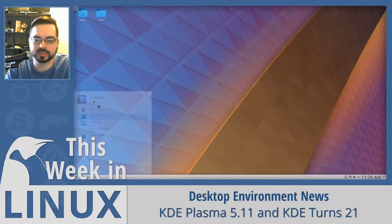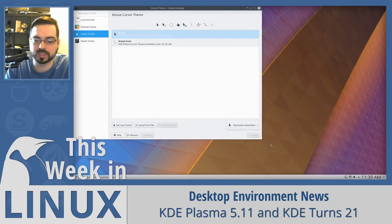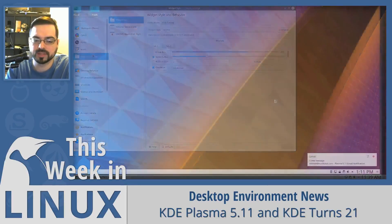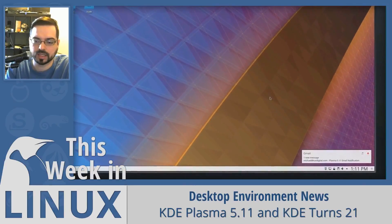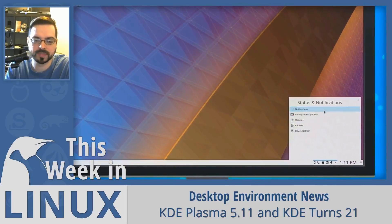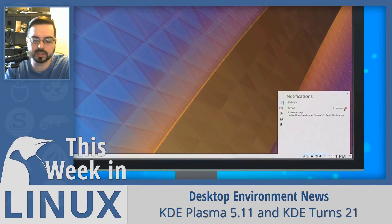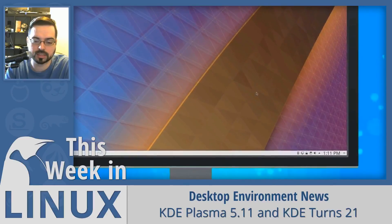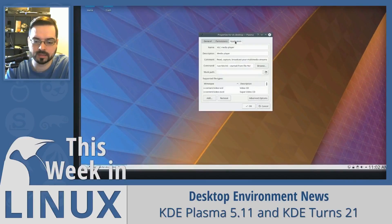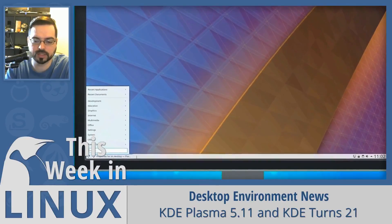KDE celebrated their 21st birthday this week with a lot of new releases. Plasma 5.11 was released with a lot of new features and bug fixes — the most interesting being the return of the notification history system. KDE also released application updates for Dolphin, Okular, Gwenview, Kdenlive, and many more. KDE Neon was the first distro to release support for Plasma 5.11 within just a few hours of the announcement, with Arch Linux and openSUSE Tumbleweed not far behind. Check out the promo video linked in the show notes to learn more.